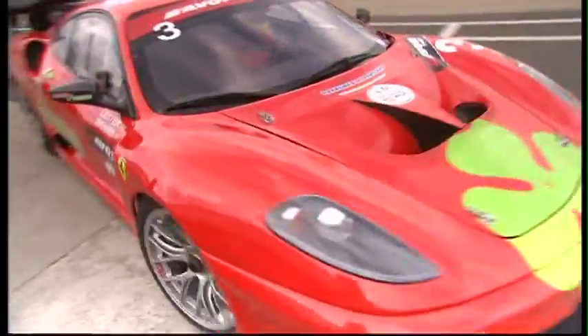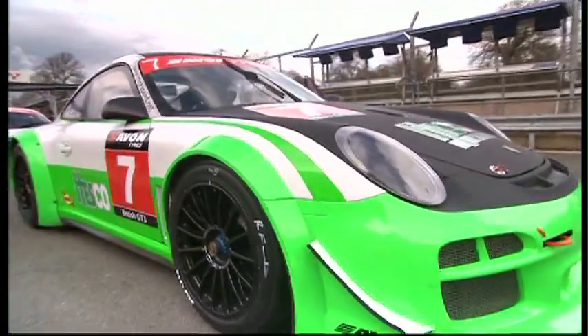Hello there and welcome to Oulton Park here in Cheshire for the opening two rounds of the British GT Championship. It's a great start to the year with bigger grids and a fantastic selection of sports cars in what is still the UK's most prestigious GT racing competition.